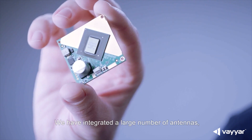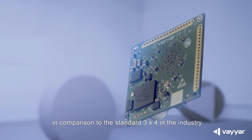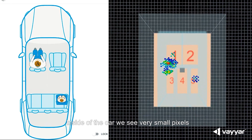We have integrated a large number of antennas — 20x20 antennas in comparison to the standard 3x4 in the industry. That allows us not only to do time of flight, but actually to do full imaging inside of the car.